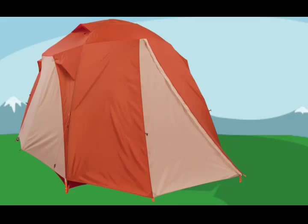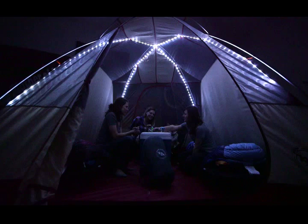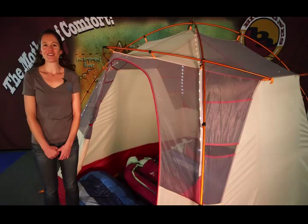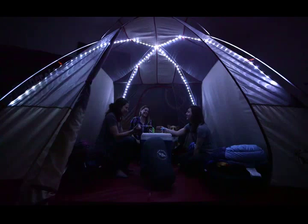The polyester mesh tent body helps to keep the tent well ventilated while keeping all the critters out. The fly and floor are made of polyester with a waterproof polyurethane coating, so wet weather is never a worry, but just an excuse to hang out inside this tent.